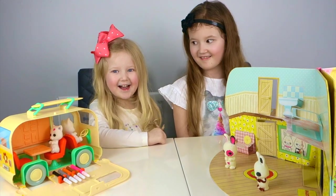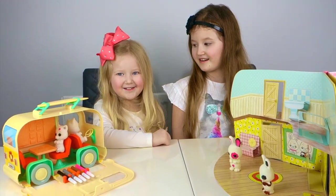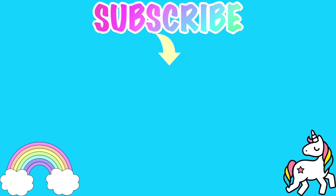Thanks for watching! Please subscribe and check out our other videos. If you liked watching this video, please like, subscribe, and check out our other videos. See you next time — bye!